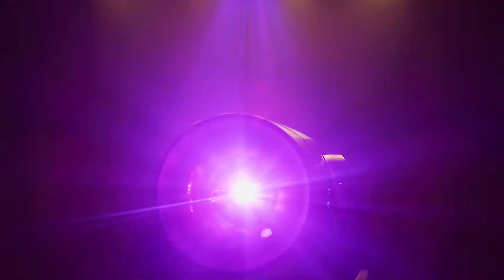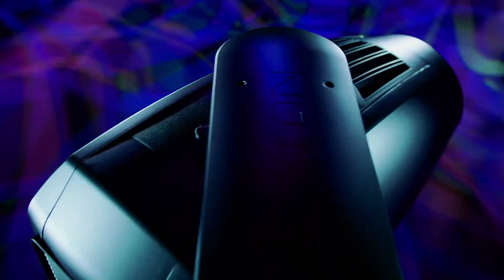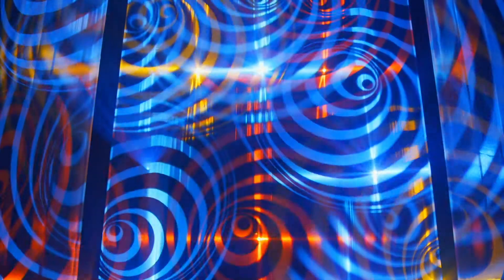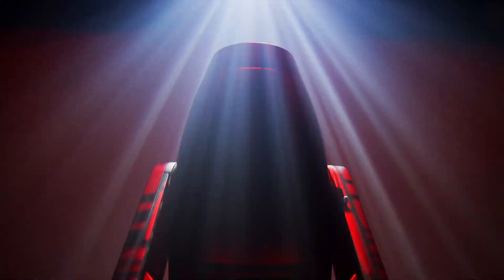With its 1,000 watt high efficiency LED module and powerful oversized cooling system, Hurricane delivers unbelievable light output. A marvel of technology that can produce a trillion shades of color — unheard of. Hurricane offers mind-blowing creative potential.